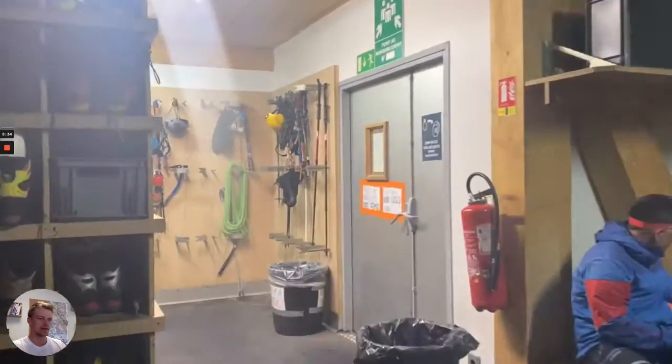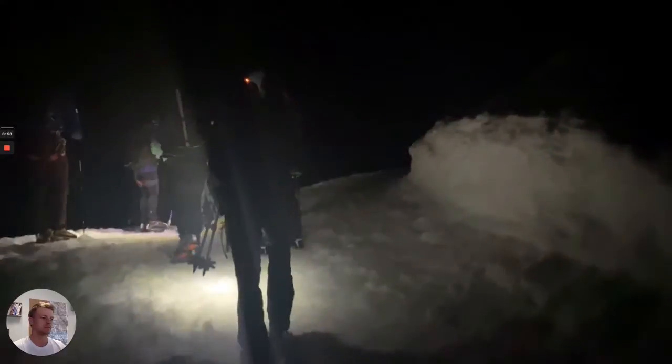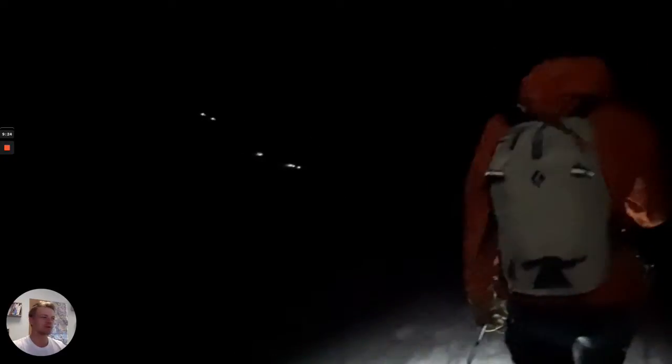Summit day. Here we are back in the boot room — early doors. It's pitch black outside, everything's a bit blurry, and we're just heading out into the night sky. There's already a lot of nerves and excitement at this stage, setting off into the night. You can see the head torches up ahead — it's quite a special moment.